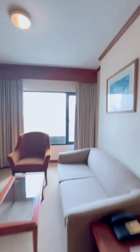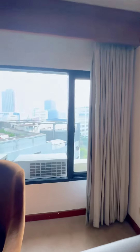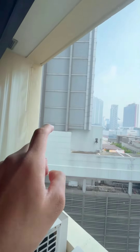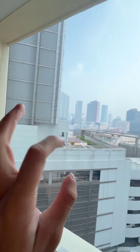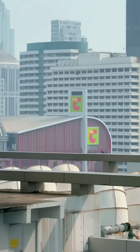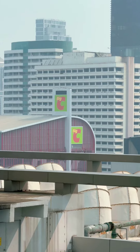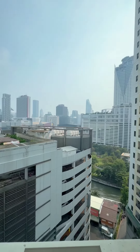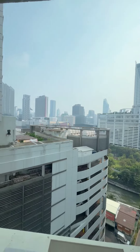I will show you a little bit outside. This is the central area — basically this area is very prime for this building. It's called Platinum Pratunam. This is a huge shopping mall. You can see the Big C there — that's a big chain in Thailand, a shopping mall.